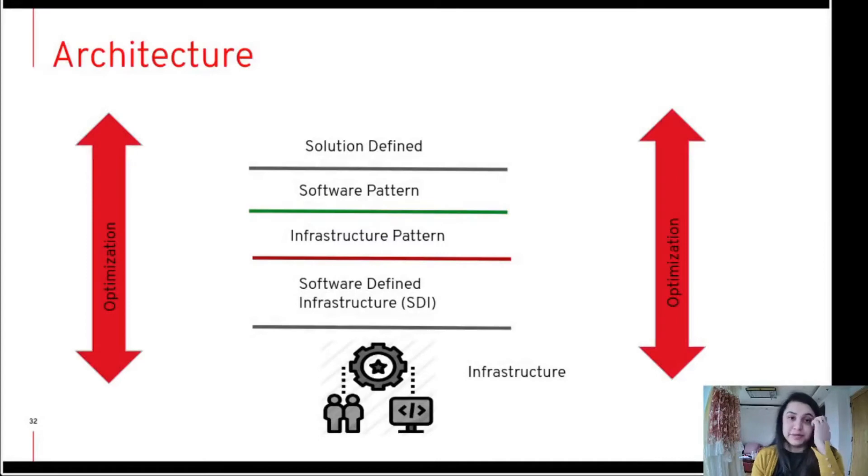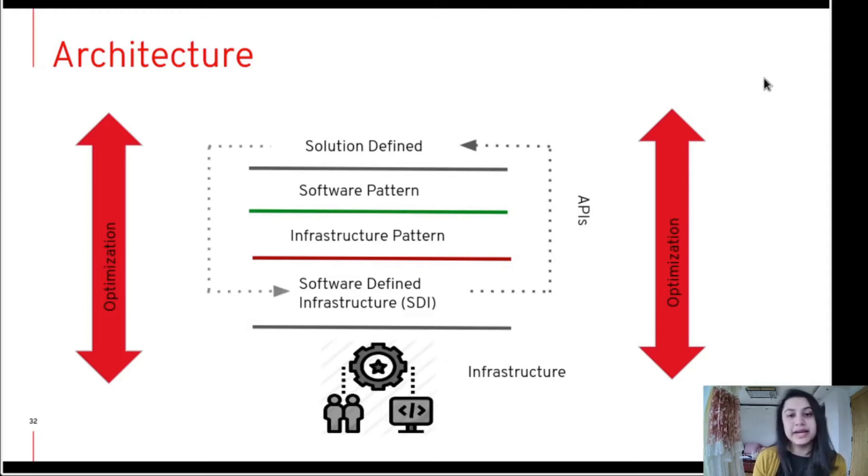If you see the diagram here, the software-defined storage separates the infrastructure layer from the outer layer. This approach allows users to make changes in infrastructure, and the software-defined infrastructure uses user policies and APIs to define the solution in infrastructure, which optimizes the system and increases efficiency.